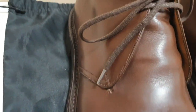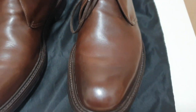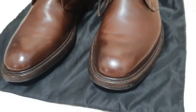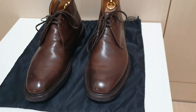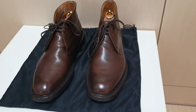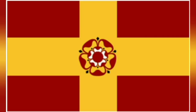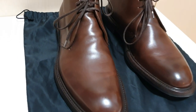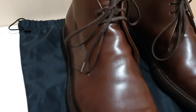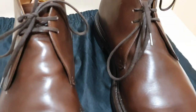Today I'll do a quick review on Church's Tasmania chukka boots. Church's is a very popular and well-known brand. It was founded by Thomas Church in 1873 in Northampton, UK. Just like many other shoemakers in Northampton, Church's was actively producing and developing boots during both world wars.